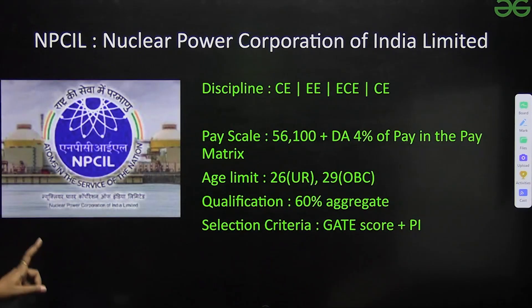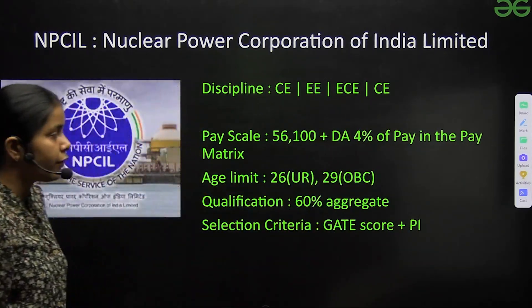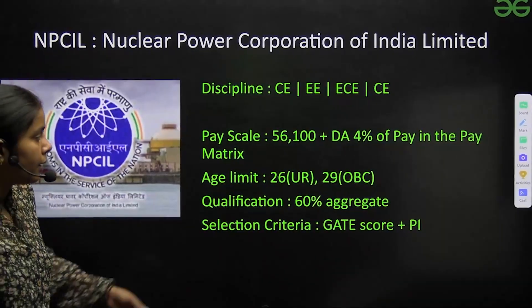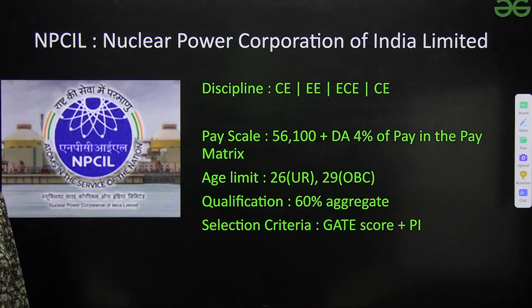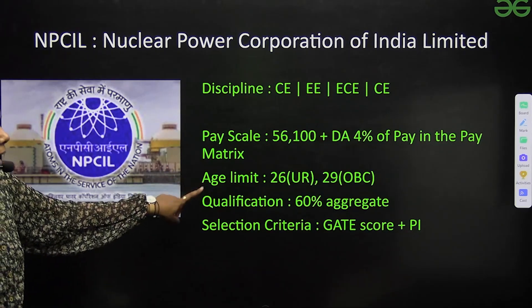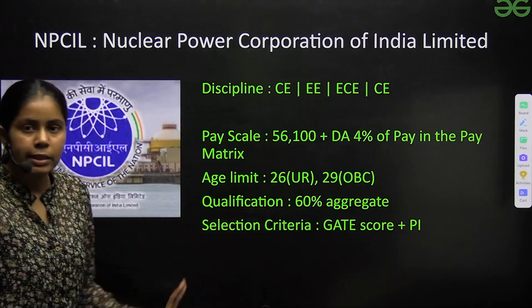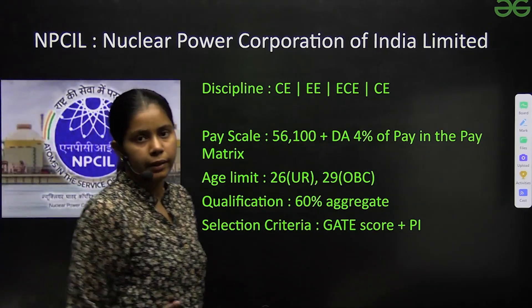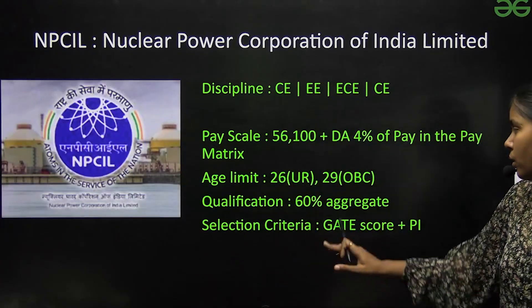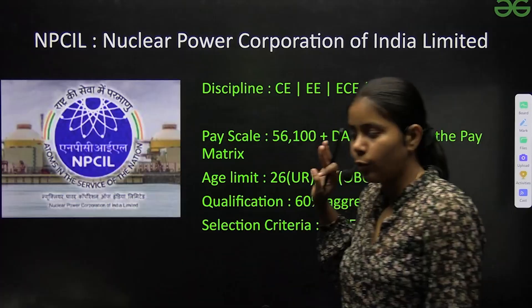Next is NPCIL — Nuclear Power Corporation of India Limited. Disciplines include CE, EEE, EC, and CE. Pay scale is ₹56,000 plus an additional DA of 4% of pay in the pay matrix. Age limit is 26 for unreserved and 29 for OBC. Qualification required is 60%. Selection criteria involve GATE score plus personal interview.